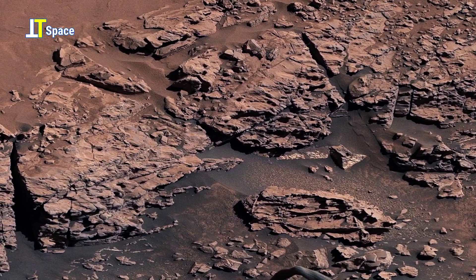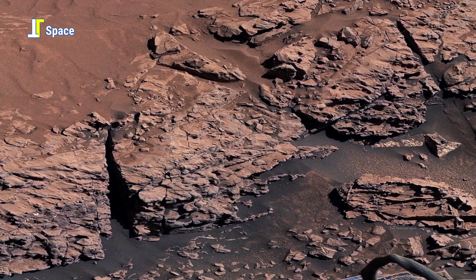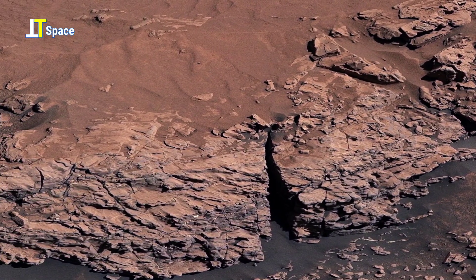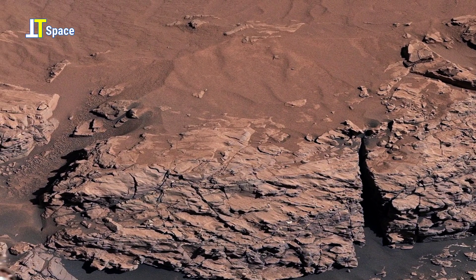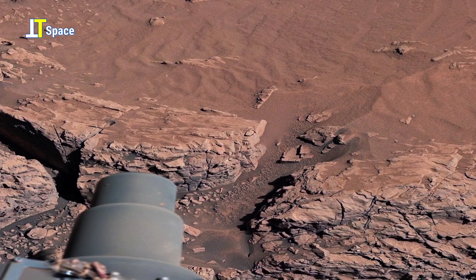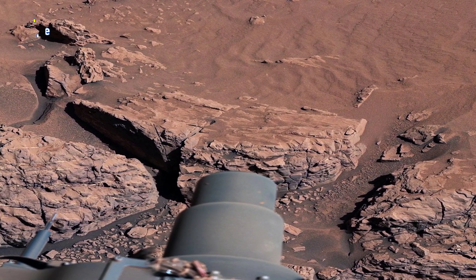As the water evaporated, it left behind minerals that hardened like cement, reinforcing the fractures. Over time, wind erosion stripped away the softer surrounding material, leaving behind the raised web-like ridges we see today — silent evidence of an ancient water-rich Mars.